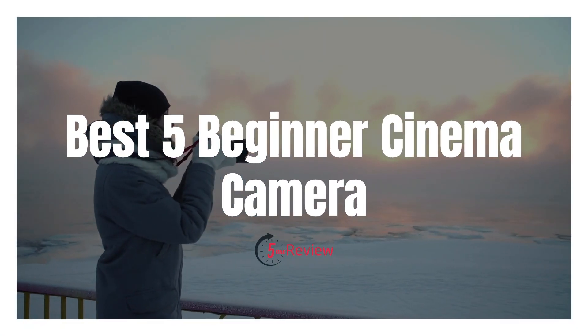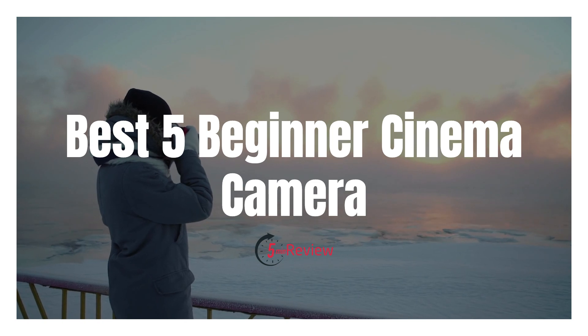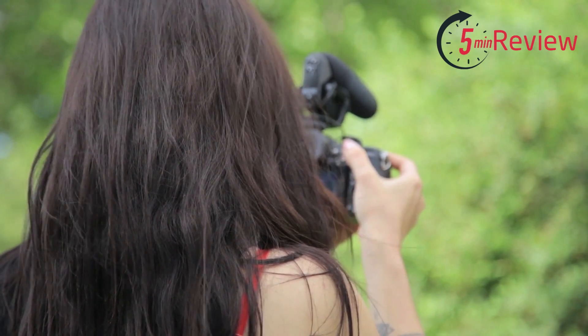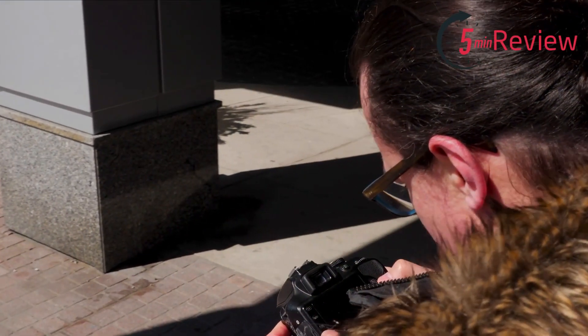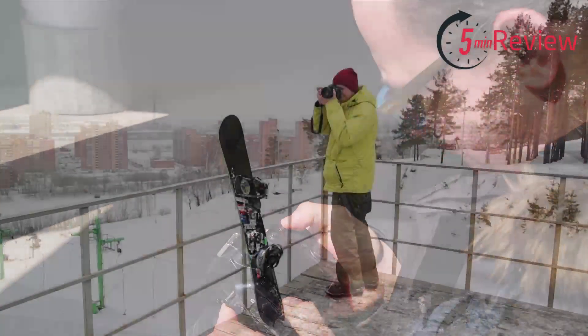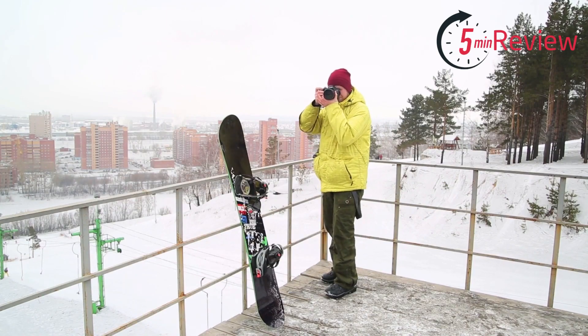Are you looking for the best beginner cinema camera? Look no further. This video will show you the top 5 best beginner cinema cameras that will take your filmmaking to the next level. We'll look at features, specs, and price points to find the best option for your budget and needs. Don't miss out on this chance to upgrade your film quality — watch now to get all the information you need.